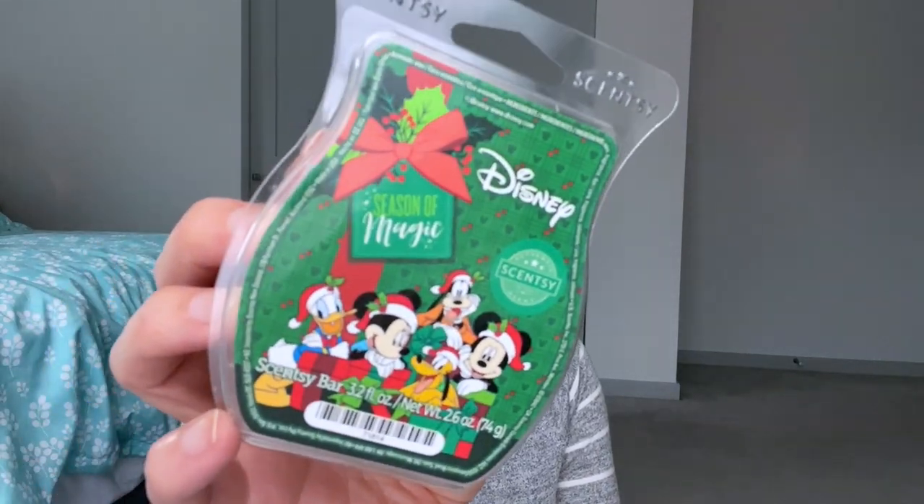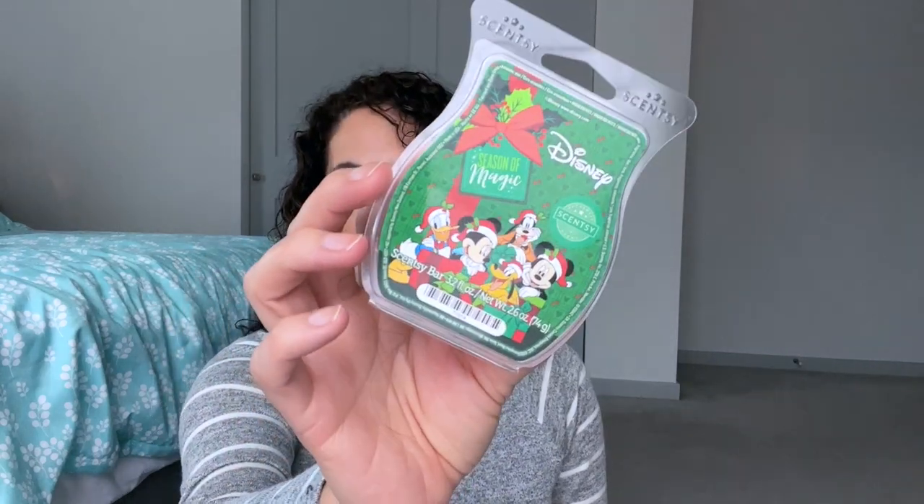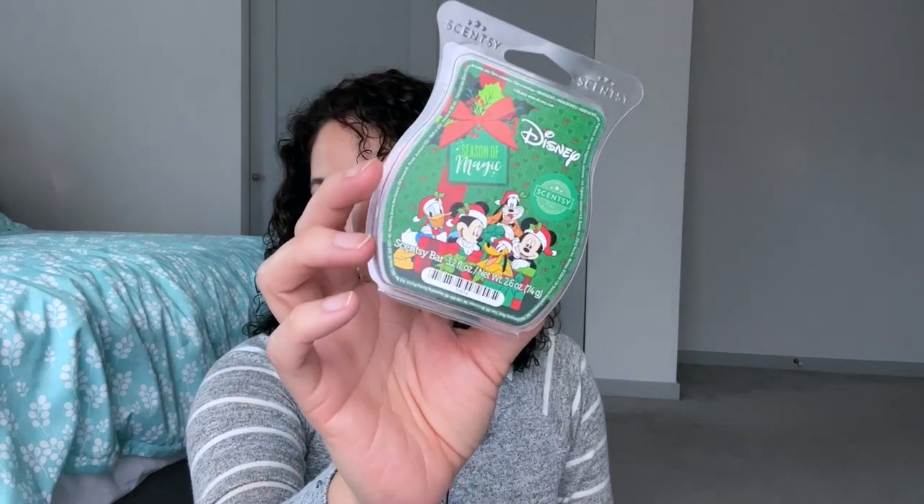Day six is cutting down a Christmas tree. I've used up a lot of my woodsy Christmas notes, so I decided to pick Disney's Season of Magic. This has a tree scent and a little bit of something that makes it sweet — not super sweet, but there's a little hint of sweetness — while being very much a nice Christmas tree, outdoorsy, woodsy bar. That's the one I chose for cutting down a Christmas tree.